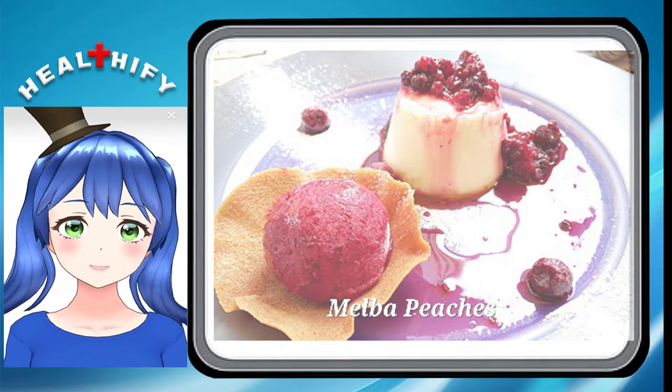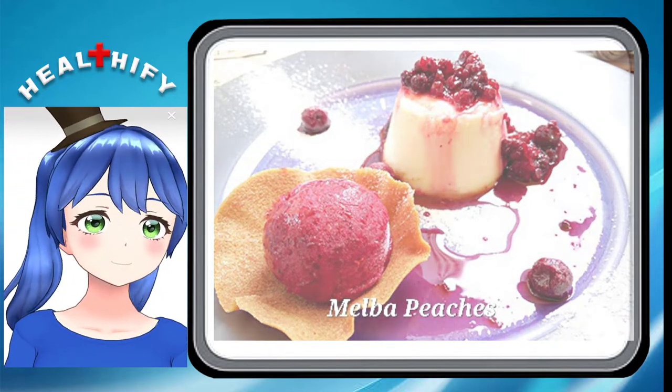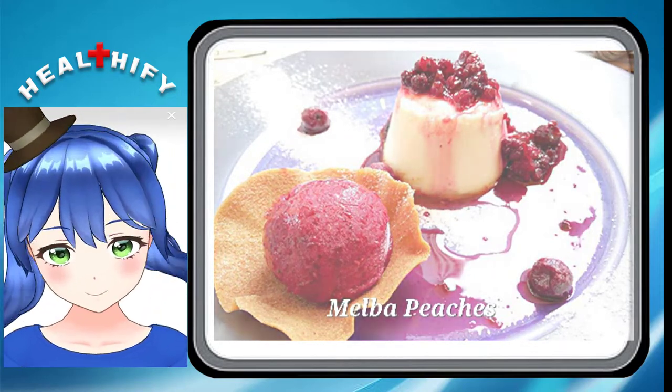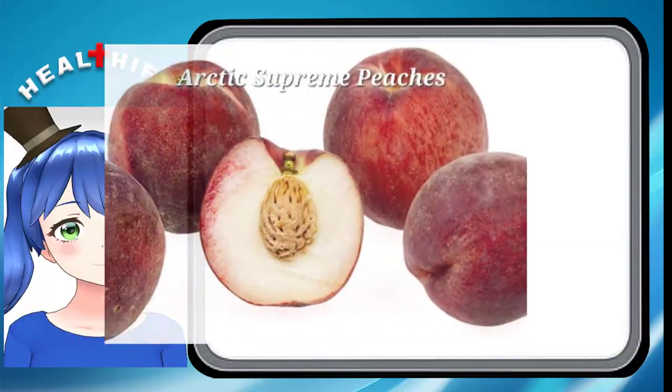Malba Peaches. Malba Peaches are used in the delicious peach dessert loved all over the nation called Peach Melba. Malba peaches are usually cut down the middle before being paired with ice cream, pie, or puree.